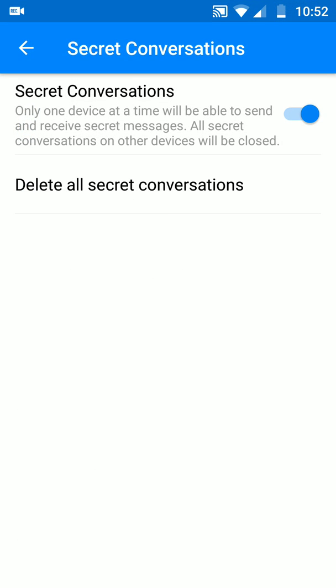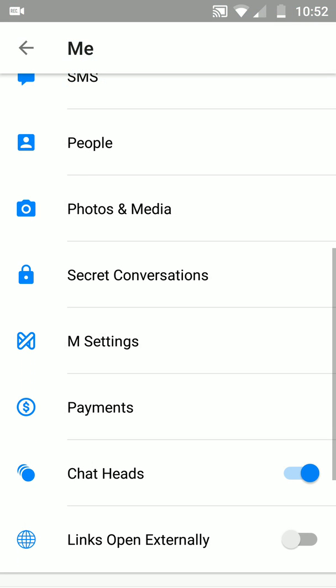Another hidden feature is secret conversations. Now I know a lot of you are claiming you're private and you want to be about privacy — Facebook Messenger is actually encrypted, but you have to have it turned on. The secret conversations only works on one device at a time, and will be able to send secret messages. Other secret conversations on other devices will be closed, and you also have an option to delete all secret conversations. So if you're into encryption and privacy and all that, check out the secret conversations tab.